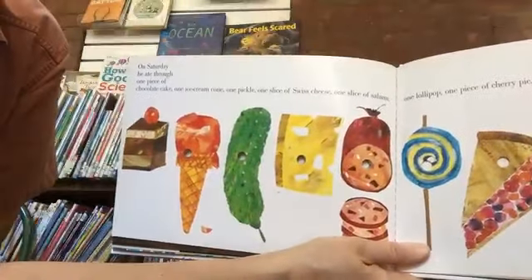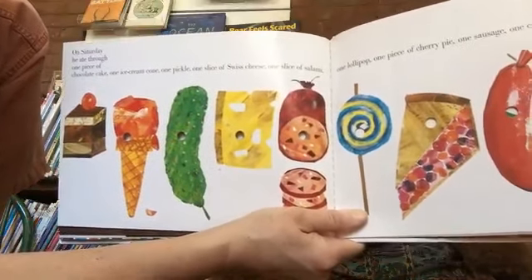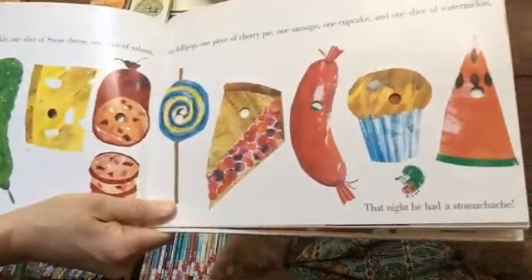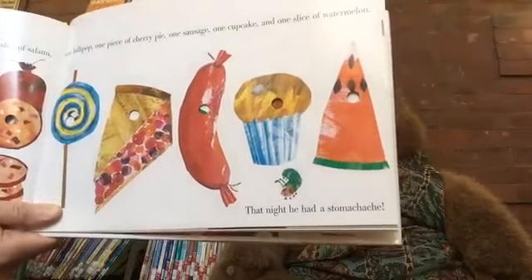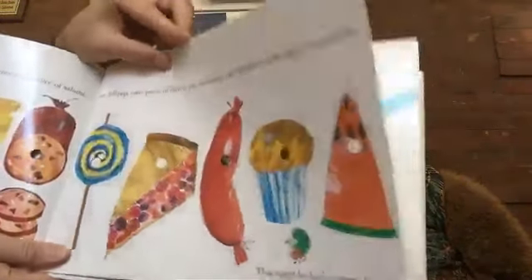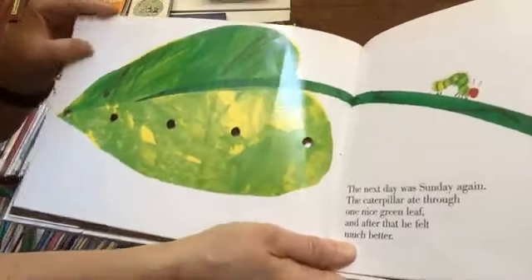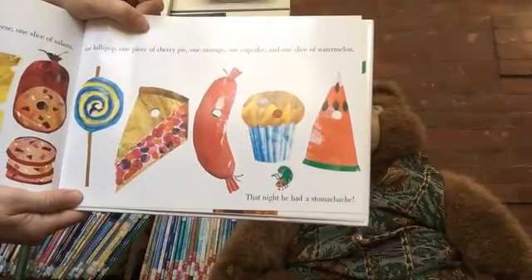On Saturday, he ate through one piece of chocolate cake, one ice cream cone, one pickle, one slice of Swiss cheese, one slice of salami, one lollipop, one piece of cherry pie, one sausage, one cupcake, and one slice of watermelon. Do you think he's still hungry? That night, he had a stomach ache.